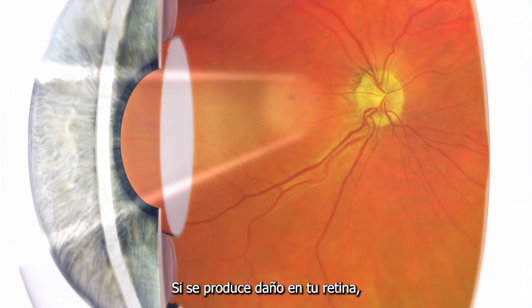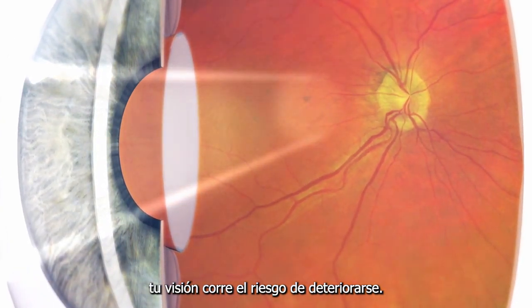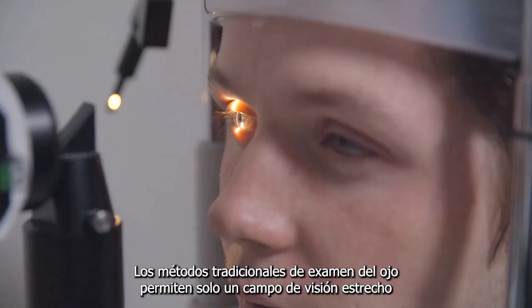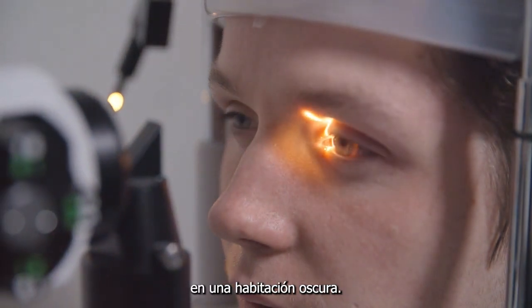If damage occurs to your retina, your vision is at risk of deterioration. Traditional methods of examining the eye allow only a narrow field of view of your retina, similar to shining a flashlight into a dark room.